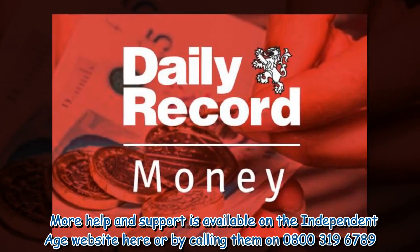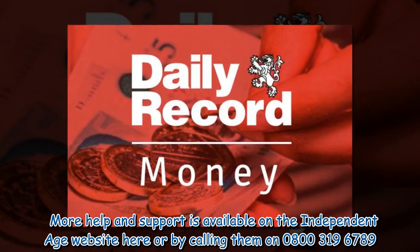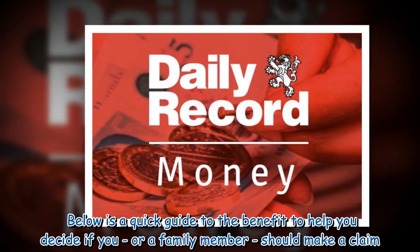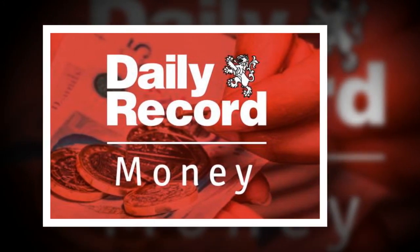More help and support is available on the Independent Age website or by calling them on 0800 319 6789. Below is a quick guide to the benefit to help you decide if you, or a family member, should make a claim.